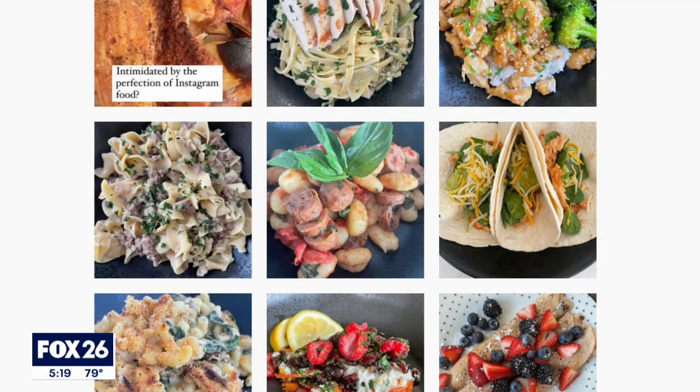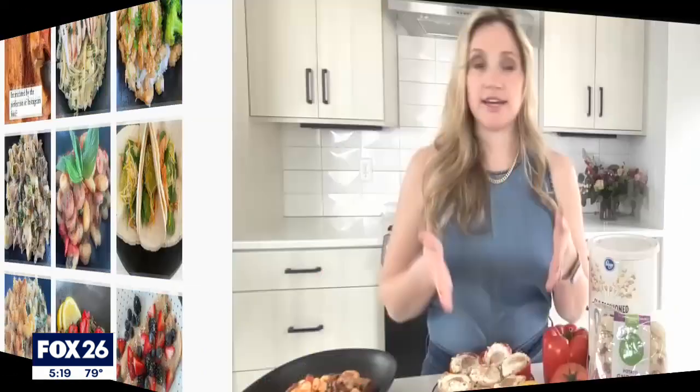Her advice to families: look at what you're spending money on and make gradual changes. Can I make a plan and a budget this week for $10 less, $15 less? And then really just find out where your sweet spot is. You can follow Sydney on her Instagram blog at Sydney in Suburbia — you can even ask her questions and she answers them. There's a link on Sullivan Smart Sense on fox26houston.com.